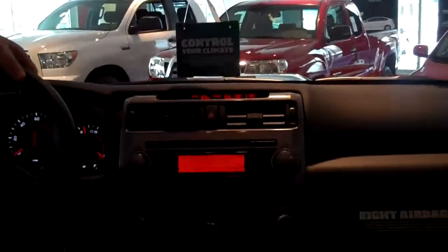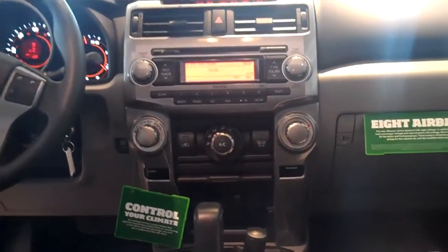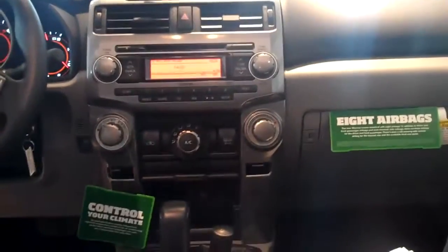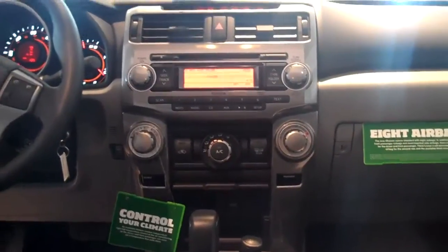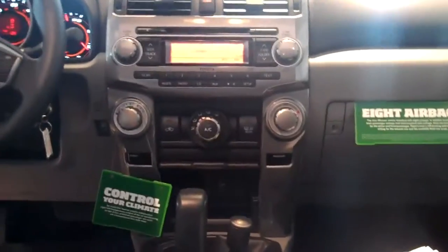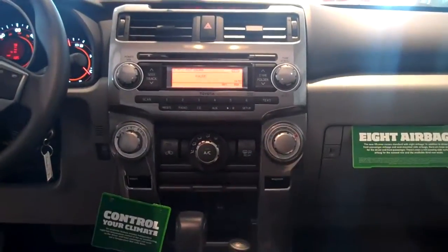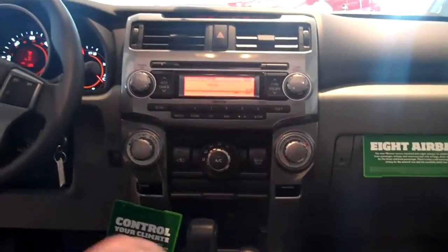What about comfort? This vehicle has 39 inches of headroom. Sometimes my wife's a little hotter or colder than me — we always fight about the temperature. I see the dual climate control. Can you explain that? Dual climate control has a temperature for the passenger on the right and a temperature for the driver on the left.